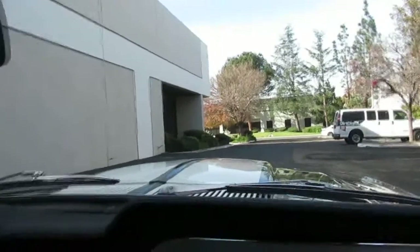All right, Gary, we don't get to do this every day, but we're going to take a drive in a 1967 Shelby Mustang GT500.